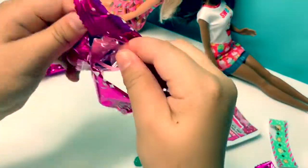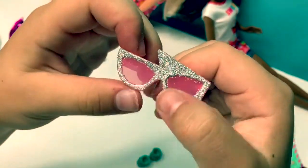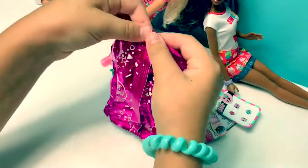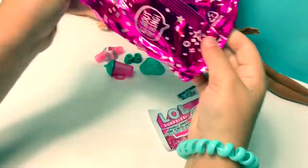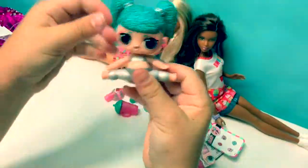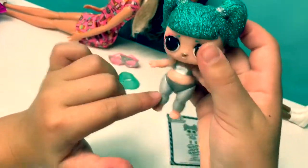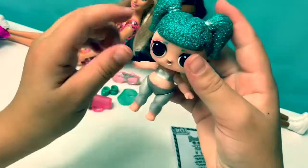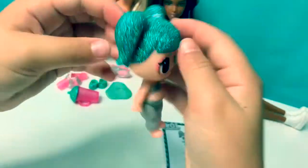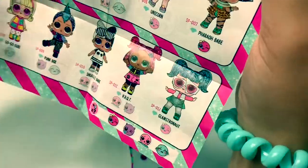And I'm going to use her glasses — oh my goodness, that is amazing! It's time to reveal the doll, and her hair is sparkly. It's revealed — oh my goodness, it's her hair! That's so cute. What is her name? It has a bathing suit so I can tell it can color change. Look at her eye makeup! Her name is Glamstronaut.